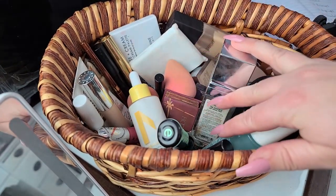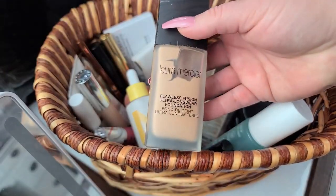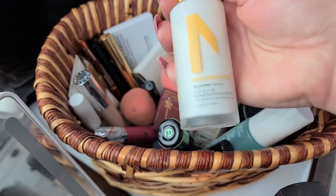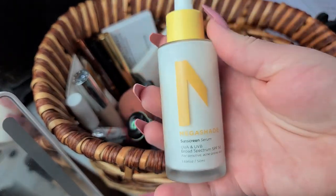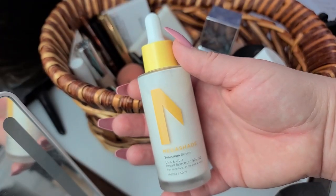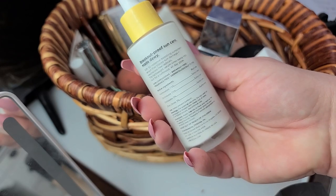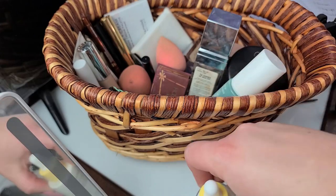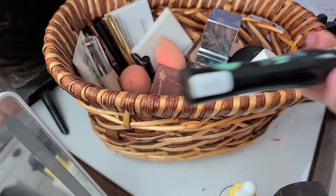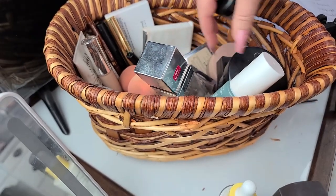A lot of this is going to go back and I'll start fresh. I'm going to keep this foundation — the Zit Stick Mega Shield SPF. It's a hybrid with both physical and chemical SPF, so I'm testing that out for you all. This Essence lip gloss is also going to stay.